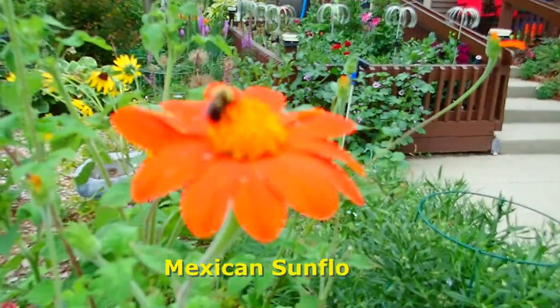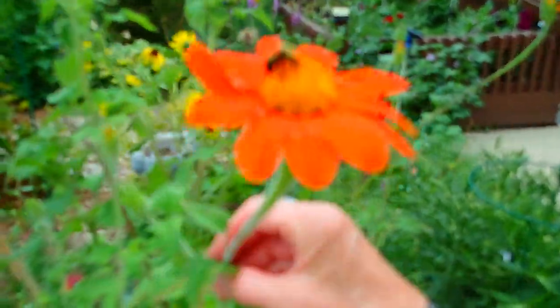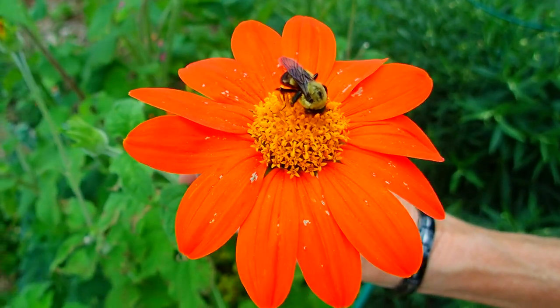Mexican sunflower — planted from seed. Bees love them. They get quite large if you plant them soon enough, and they're very colorful.